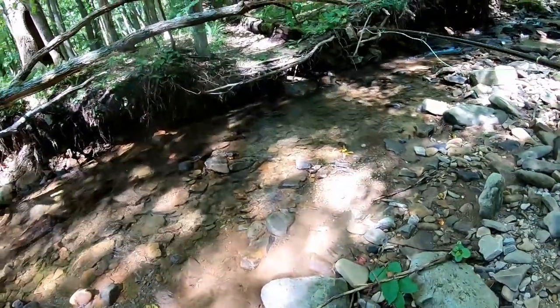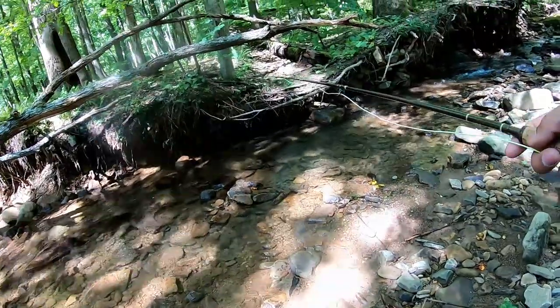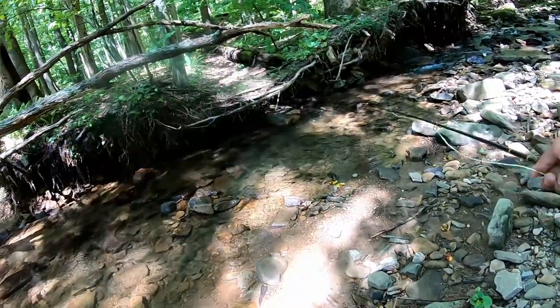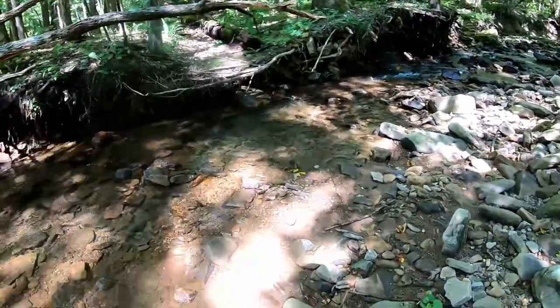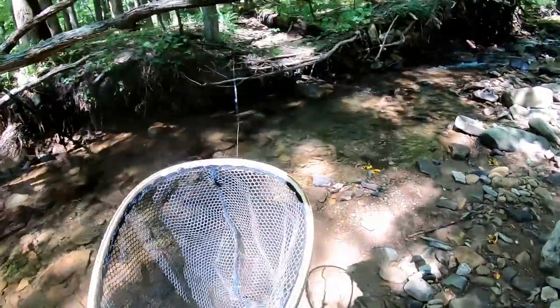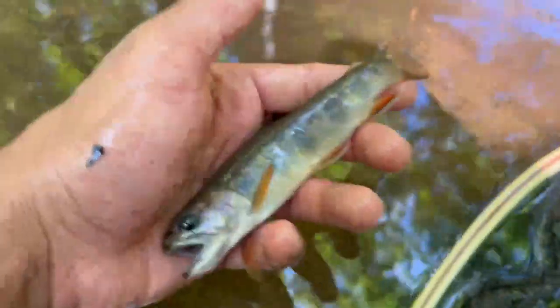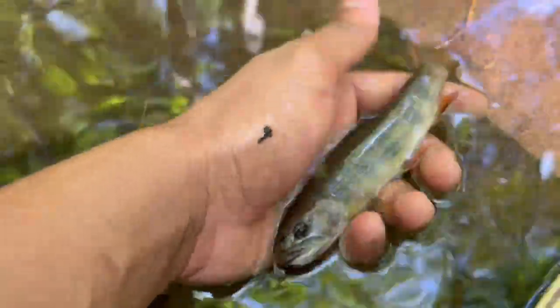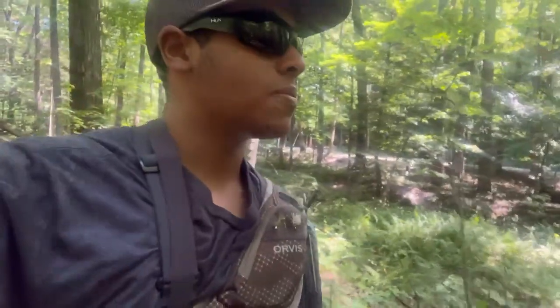Fish on! Had a fish on y'all, dang it. Wasn't even prepared, set the hook - he was on for a second and I lost him. Oh, there we go, came back and ate the nymph. Sick! Another native brook trout. Check that out y'all - beautiful native brook trout. He ate the dry fly, missed him, next cast he hammered the dropper.